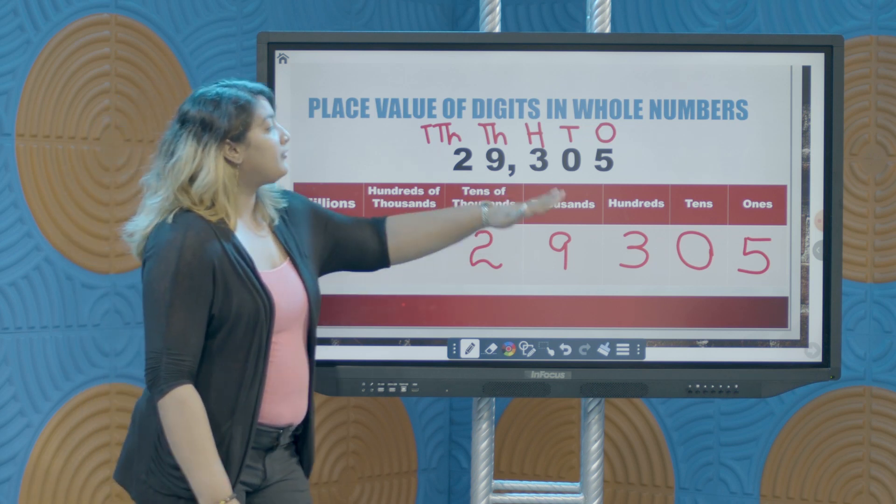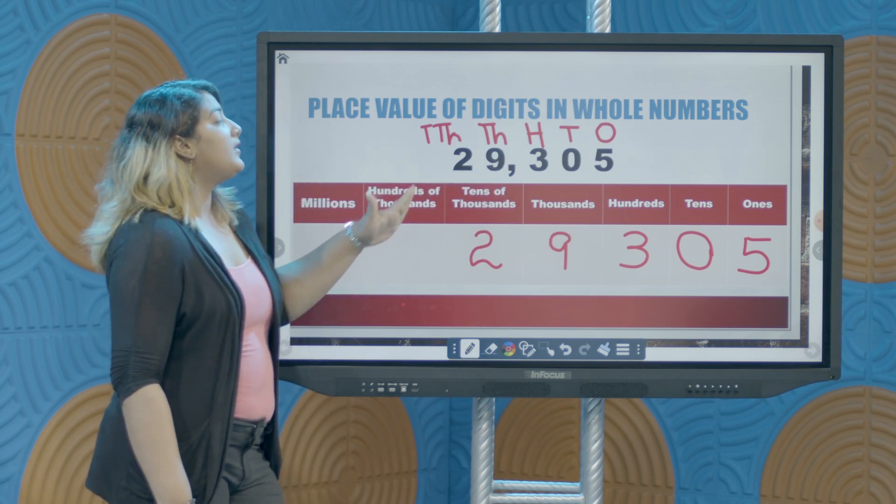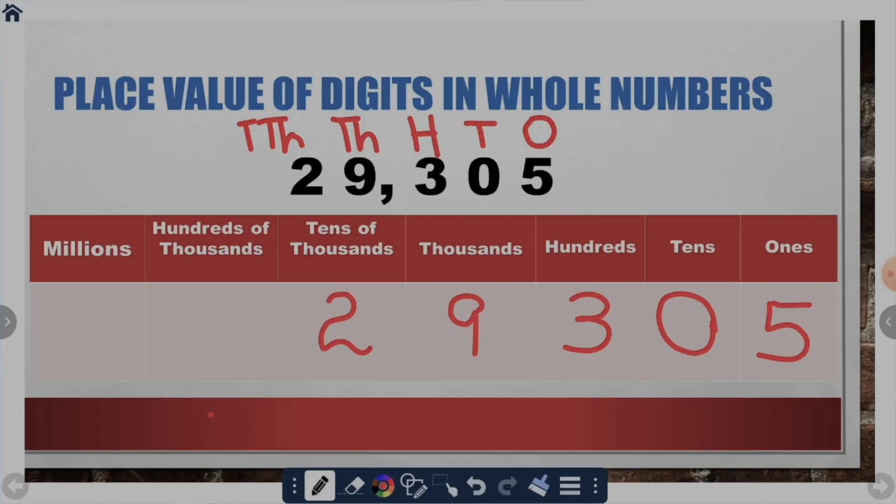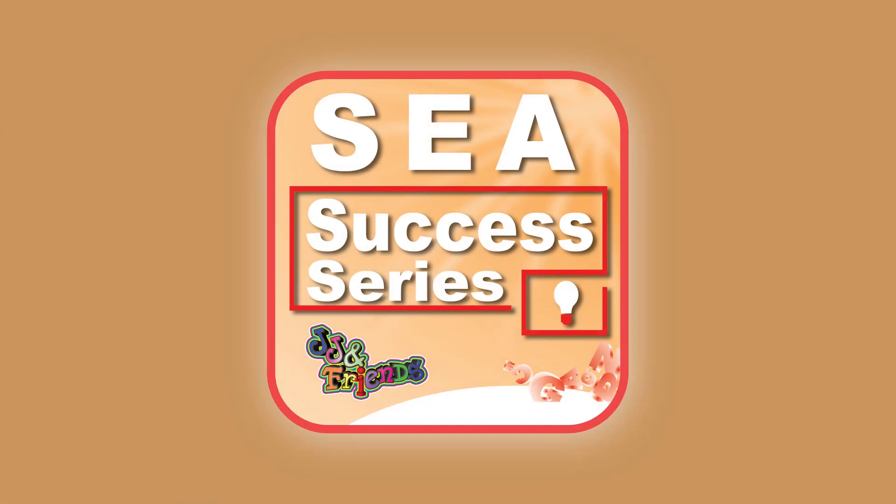The idea is to always remember how to find your ones digit or the position of the ones column. Then from there, every position increases in value and you always move to the left of your ones position where your positions will increase in value from there. Stay tuned — we'll be right back with the KFC and JJ and Friends SEA Success Series.